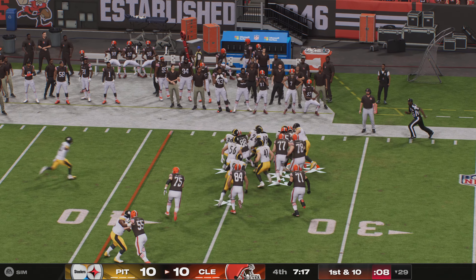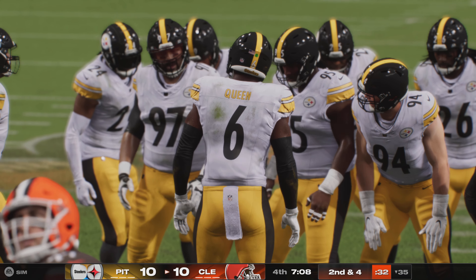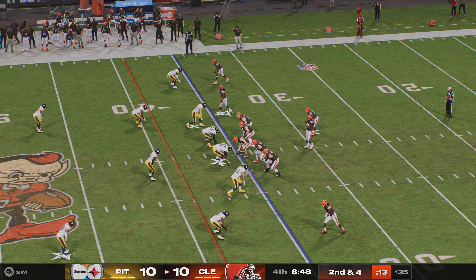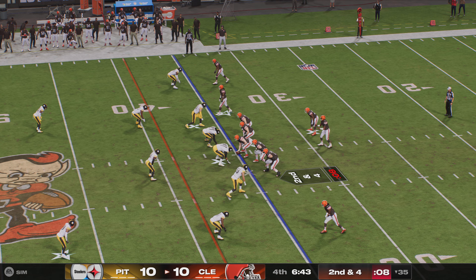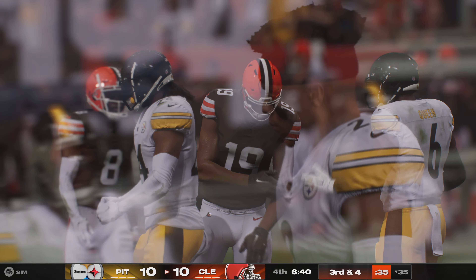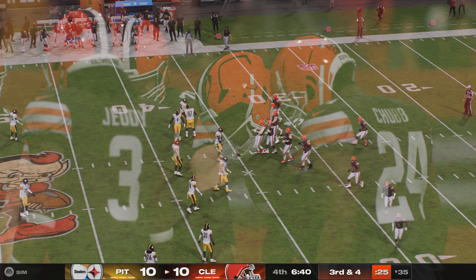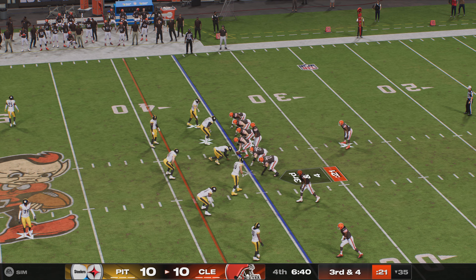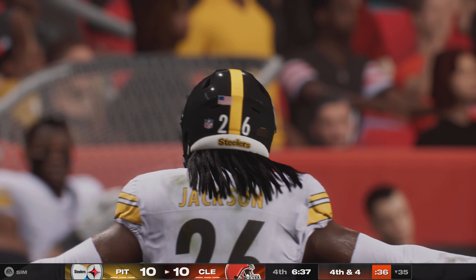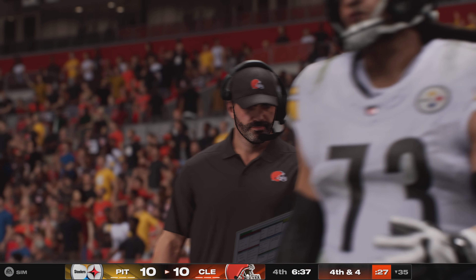49 yards rushing for Chubb at this point. On second and four, a receiver drops the pass in the middle of the field — thinking about the yards after catch instead of securing the catch first. Now third and four: Winston's pass is broken up with excellent coverage, man coverage with no space available, and it's incomplete. When you run the slant, timing is everything, and against that man coverage there was no space.